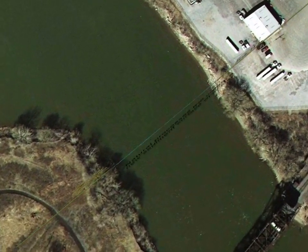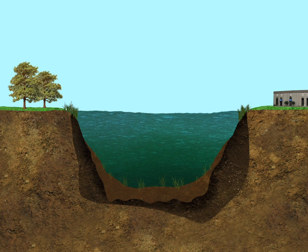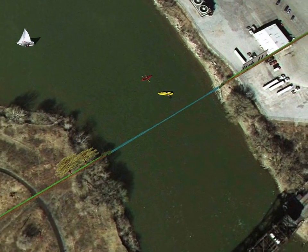Following dredging and over time, natural processes will help revitalize the river bottom. Sediment movement is a natural process in rivers. As soil and sediment erodes from upstream rivers and streams that flow into the Buffalo River, sediment will enter the river and some of it will naturally settle onto the river bottom. These processes will create a new sediment surface that will improve the natural habitat in the river, restore the river's ecology, foster a healthier and safer recreational river for the public, and contribute to the economic and ecological revitalization of Buffalo.